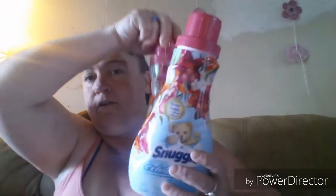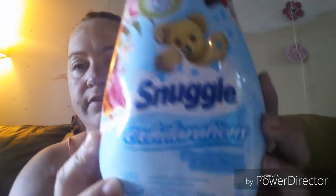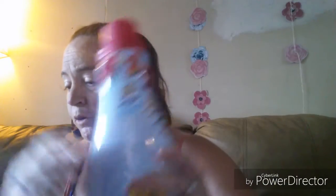And then the next one — I got three of them. It is the Snuggle Exhilarations in island hibiscus and rain flower, again 37 loads, and all three were a dollar 49 a piece. Super great buy — I was running low in my back stock on the softeners and dryer sheets, so that worked out great.